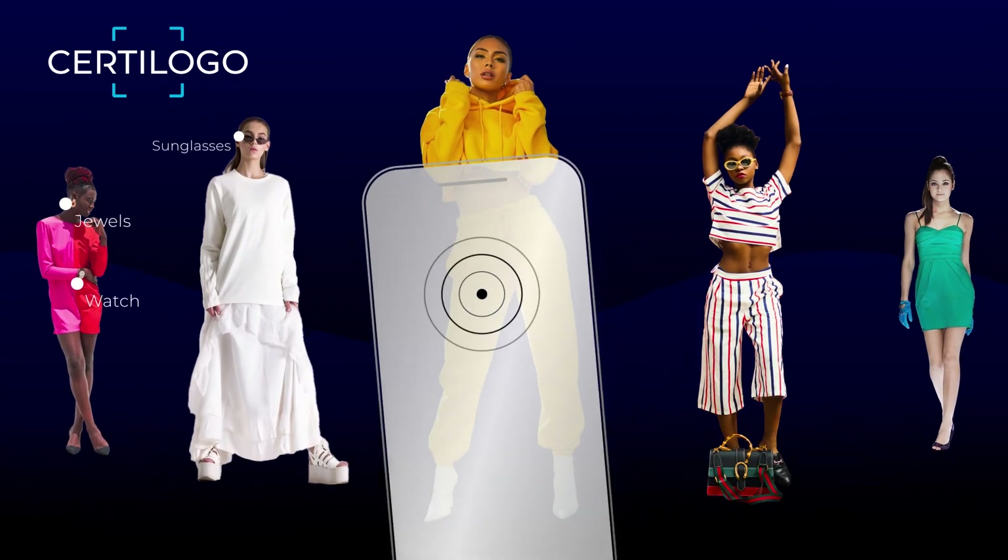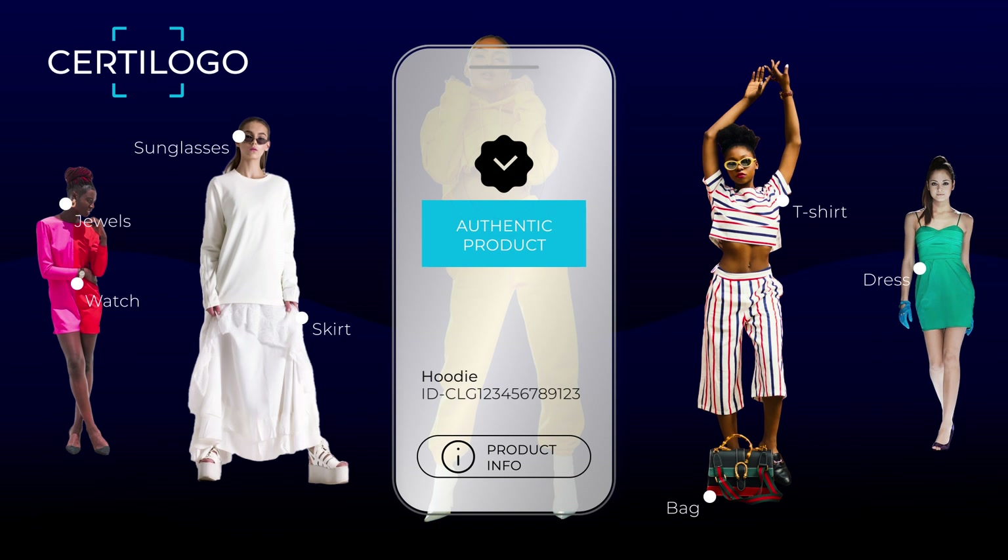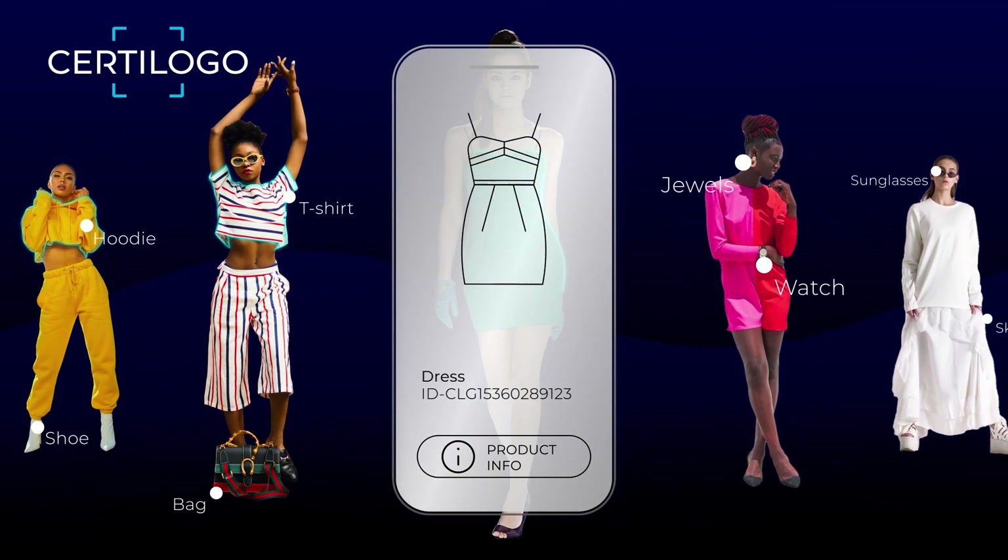Unlock the true value of your products with digital IDs that deliver easy access to authentication and digital services anywhere, with any device.